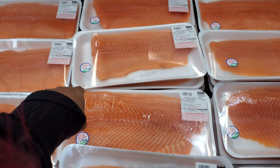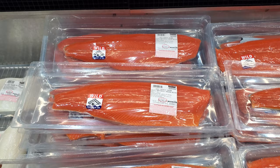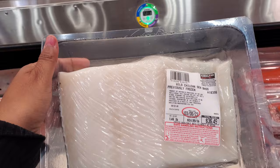On this side we have Wild Alaska Seafood, product of USA, at $13.99, so $20. Then we have a sea bass — previously frozen, processed in the USA, product of Australia — $25 a pound, so $37 or $36.50.